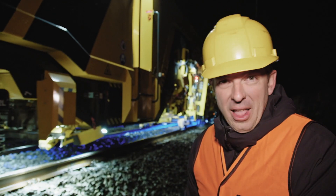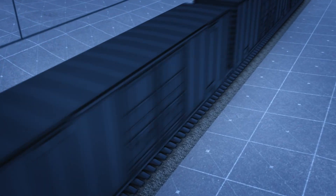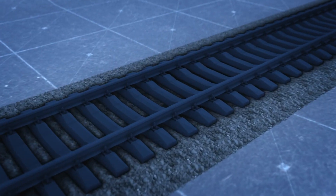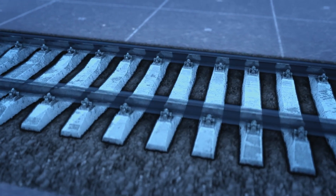So when repairs are needed, that's when you call in the night crew. Every three minutes, heavy trains give these lines a major beating, smashing and compressing the sleepers, fasteners, and metal rails under the weight.